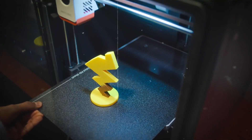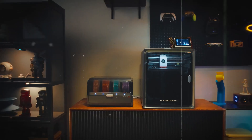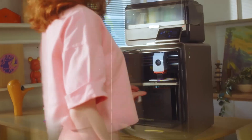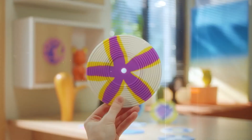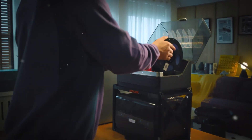Welcome to our expertly curated roundup of the best 3D printers available today. Whether you're crafting detailed prototypes, constructing models, or venturing into the exciting realm of additive manufacturing, we've hand-picked top-performing machines known for their outstanding reliability, precision, and cutting-edge features.